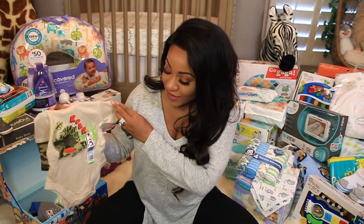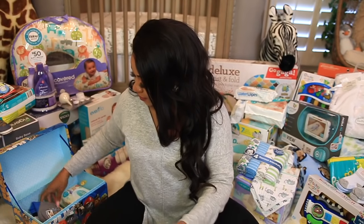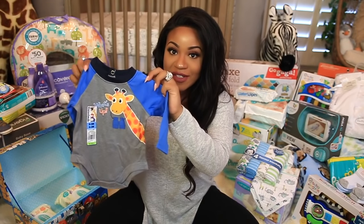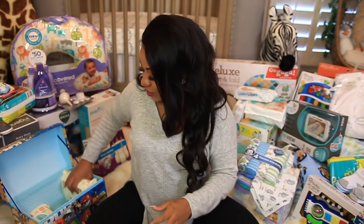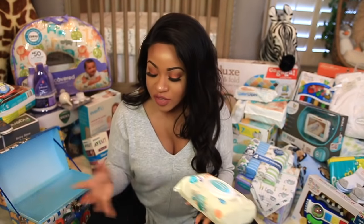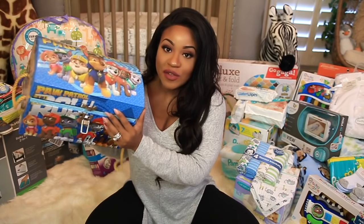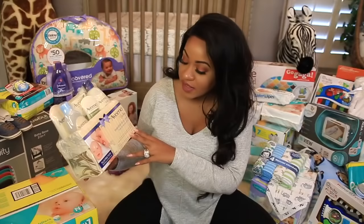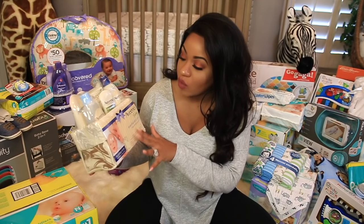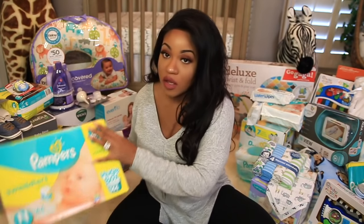Then there's a cute little dinosaur onesie that will match really well with those camouflage bottoms, and another long-sleeve onesie. We got some wipes — you can never get too many of those, you're always using them. And then this cute little case they put them in. Here's a little Aveeno bath set with body wash, moisturizer, and soothing cream. And we got a box of newborn Pampers.